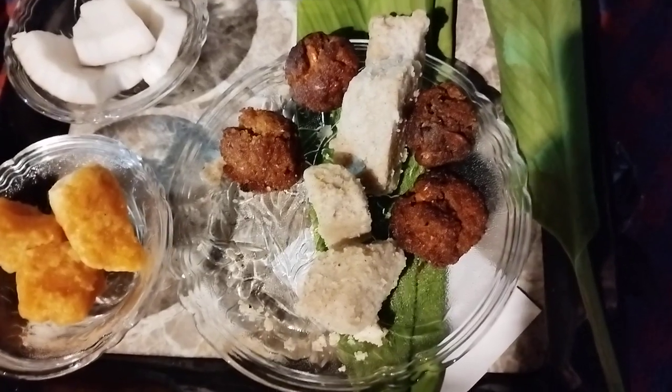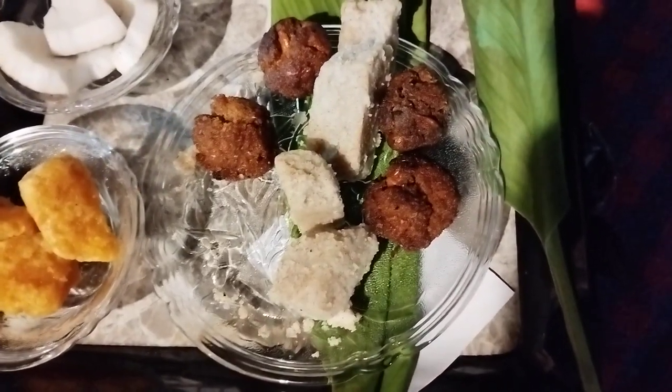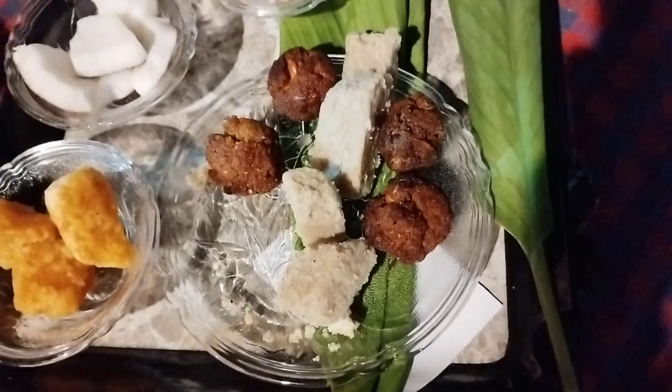Which is sweeter of these two? The lathor has a very mild taste. Both are the same — both have the same quantity of jaggery. We are very moderate with the sugar content. That's important. Moderate sugar is always the approach.